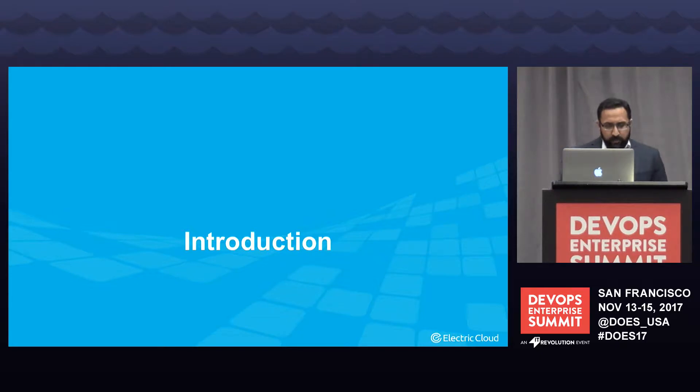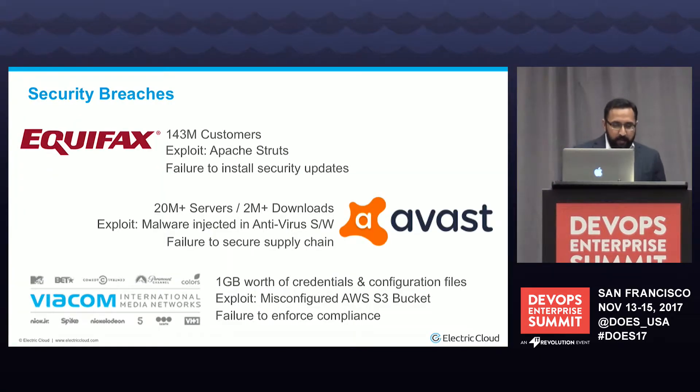The goal for today's talk is to help get the discussion started around how do you build secure pipelines, so you can avoid some of the disasters we've seen the last couple of months in the news. To level set today's discussion, I've chosen three case studies that highlight some of the failures in process that could have been avoided if security was baked into their pipeline.